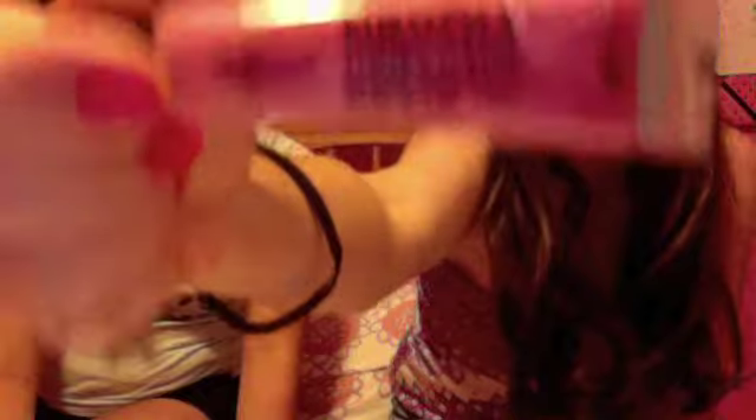I'll go first. I got this in Georgia when I went to Georgia, but any Bath and Body has it. It's the Mentha Organics lip gloss — there's only pink and dark pink. It kind of tingles but it tastes really good and it looks really pretty, so I recommend this.